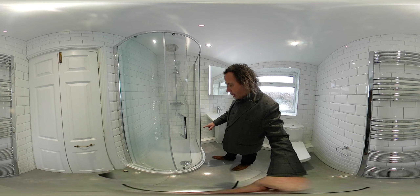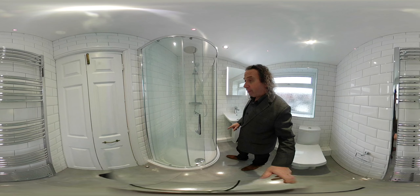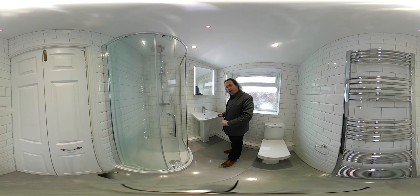We've got the Qdos resin shower tray, a Merlyn shower enclosure, and a thermostatic shower running from the boiler — Tavistock. It's all named, quality product.